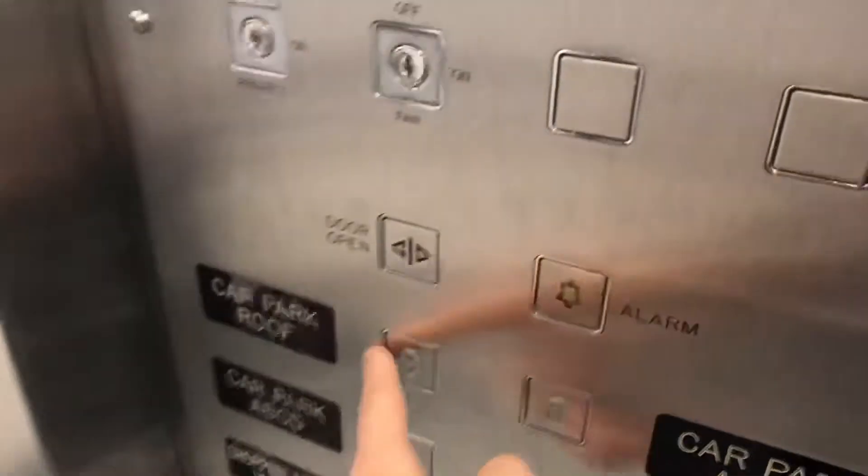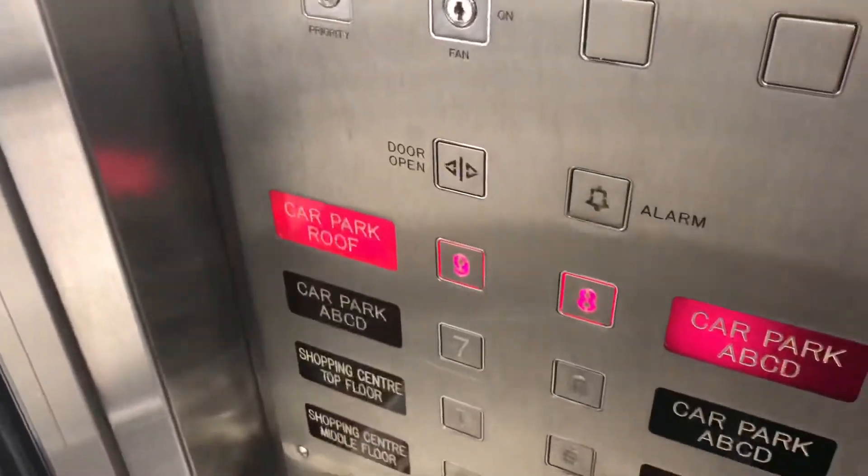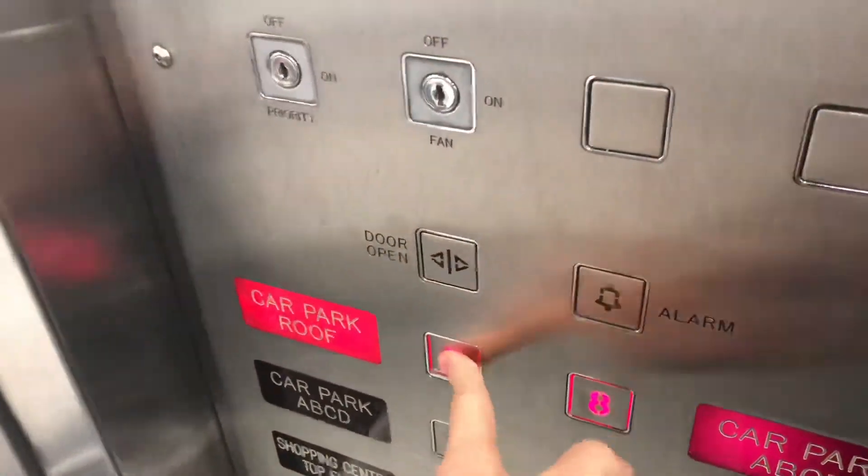Doors opening. Going up. No door close button. Doors closing.